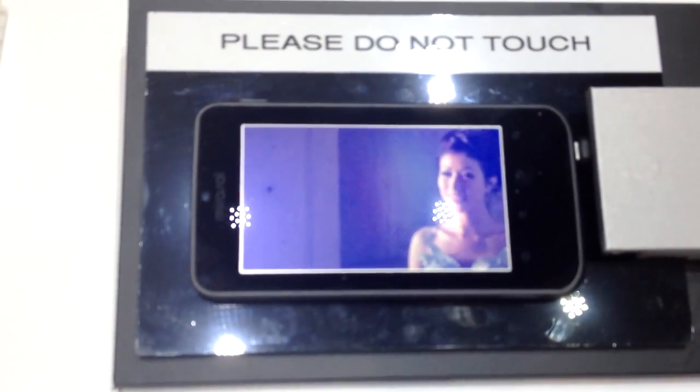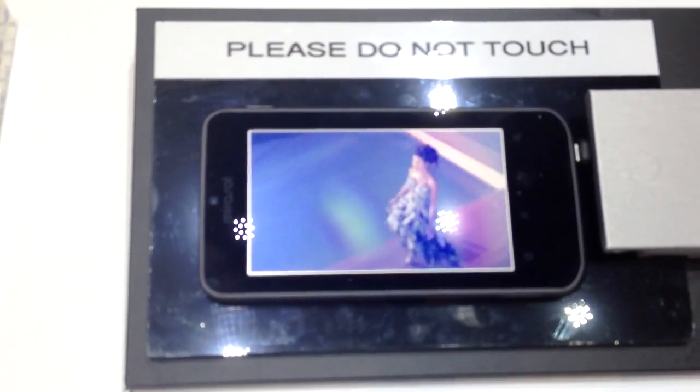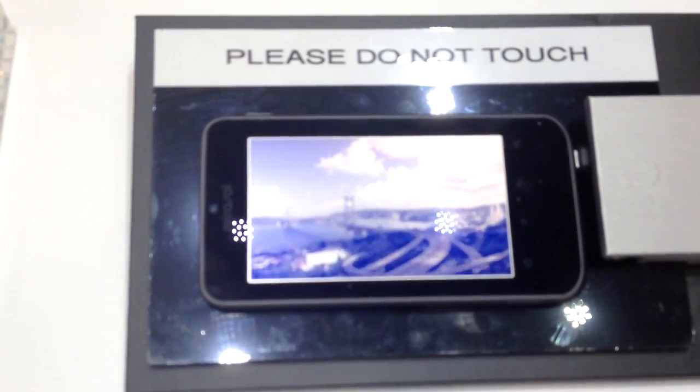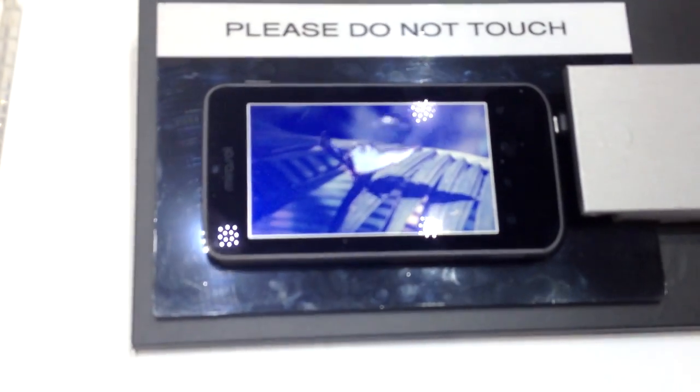The engineers have made all sorts of improvements to the image quality in general. And you can see that in the smoothness of the video and the overall image picture quality here on the device. That's quite great.